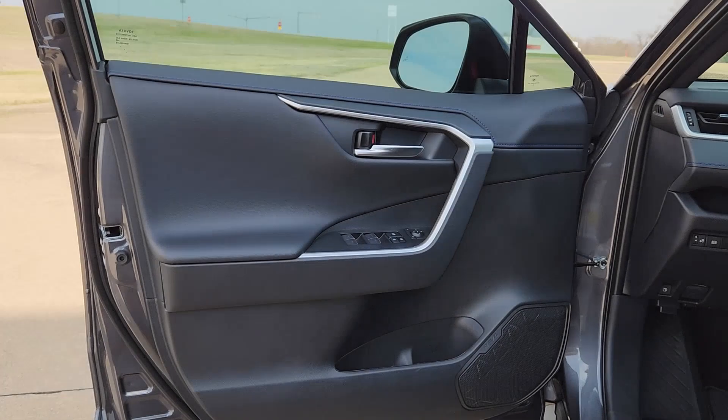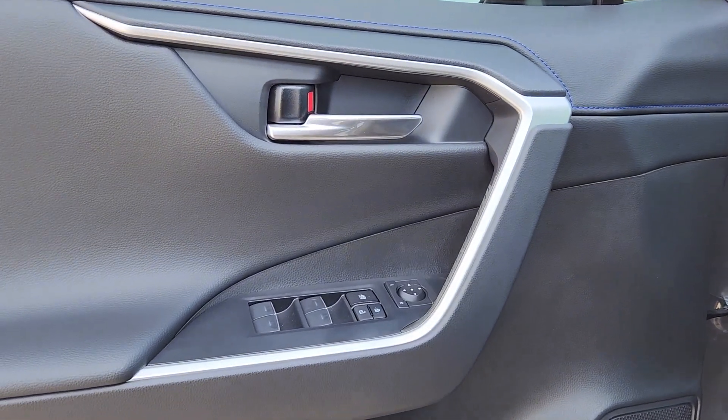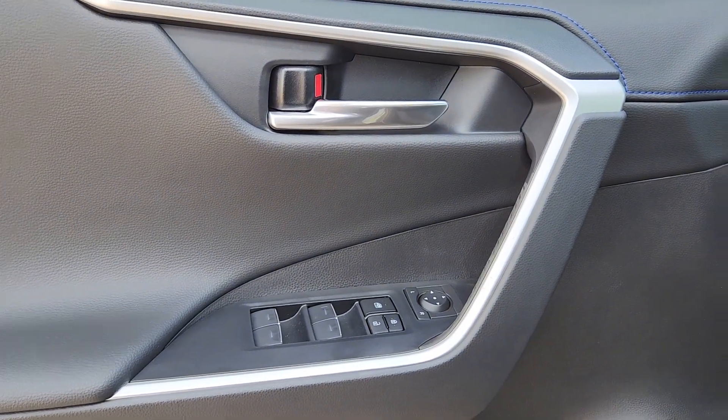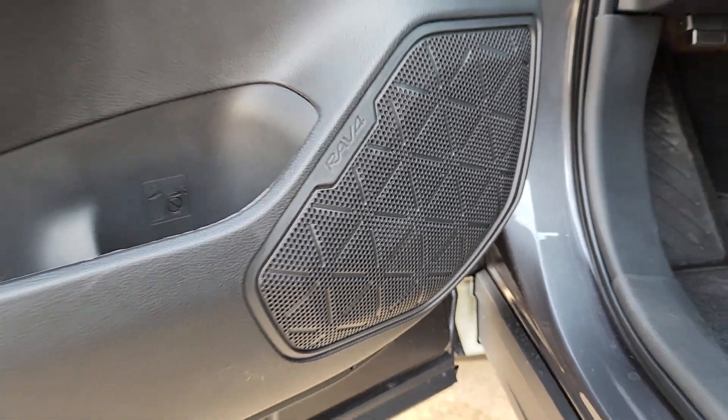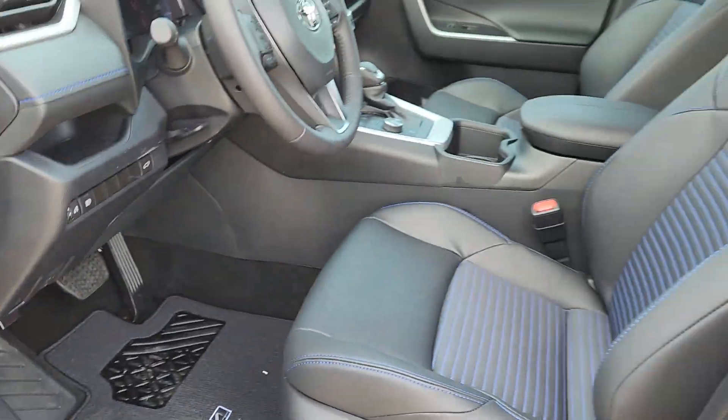Optimize every drive when you're behind the wheel of this smart RAV4 Hybrid. Come in and take a test drive with us. Our professional, courteous staff is here to make sure you get the best possible customer service experience.